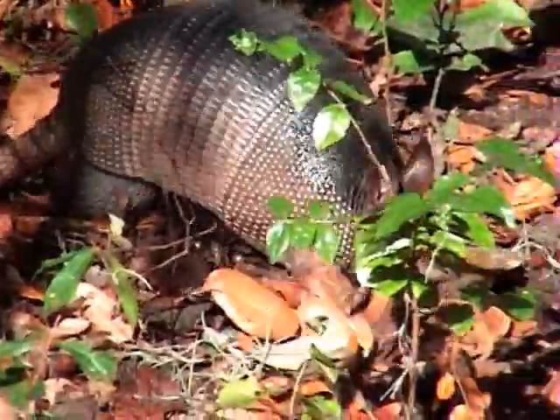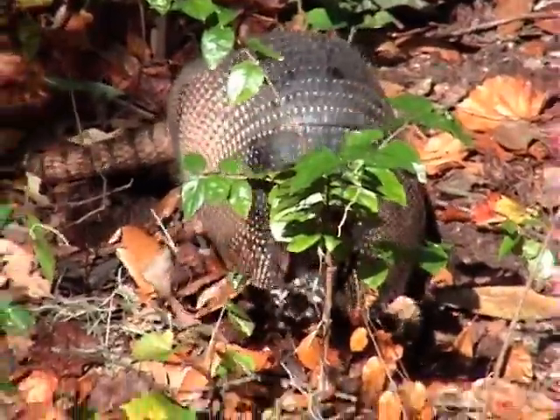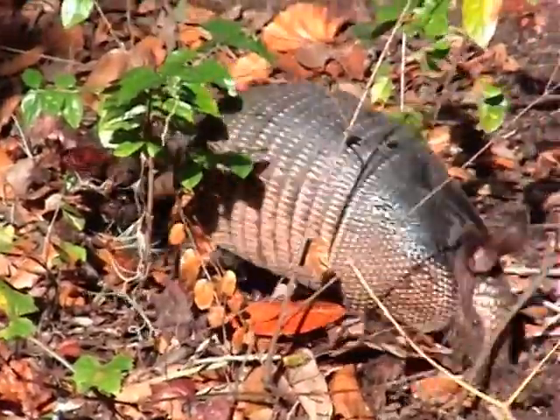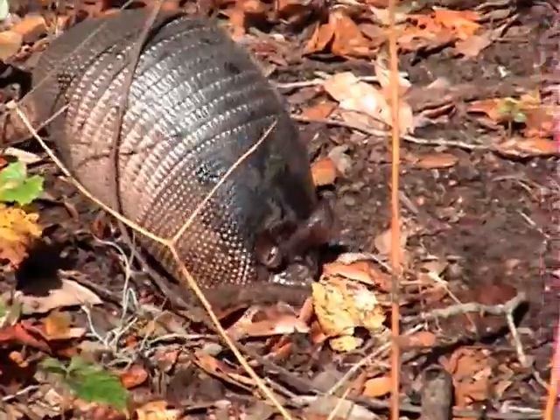Wait, there's one! Even though it is called a Nine Banded Armadillo, some tend to have between 7 and 11 bands depending on the range of their locations. In most cases, 75% of their diet is insects.